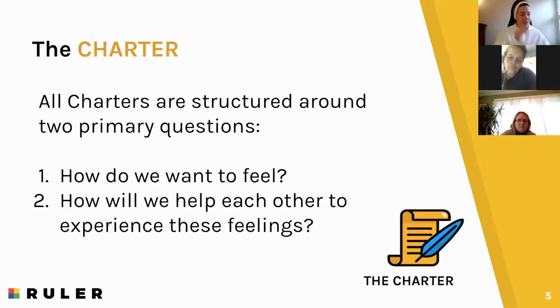We're going to do a condensed version of a family charter among the three of us — we're going to practice what it will look like when you do it with your family. We're going to start by thinking of three to five feelings we want to feel at home, and we have to agree upon them together. We already agreed on calm — yes, calm is going to be in our charter. What are some others we want to put in?